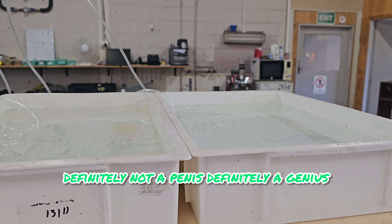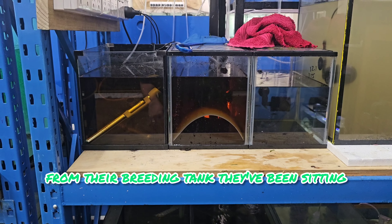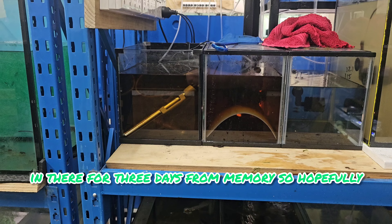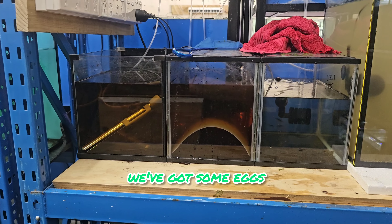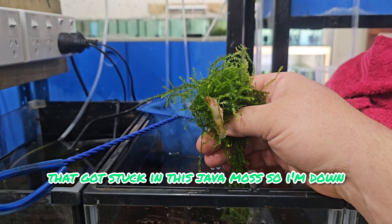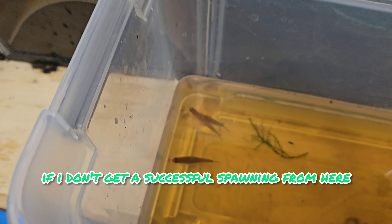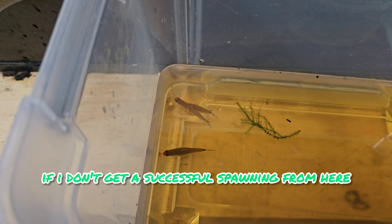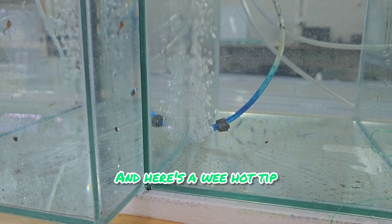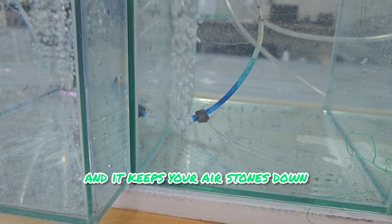It's time to remove the rummy nose breeders from their breeding tank. They've been sitting in there for three days, so hopefully we've got some eggs and they start hatching. Unfortunately I lost one of the breeders — it got stuck in the java moss — so I'm down to three now. I'll have to buy some more if I don't get a successful spawning. Here's a hot tip: if you run out of suction cups, wrap a little bit of plant lead around your air stones to keep them down.